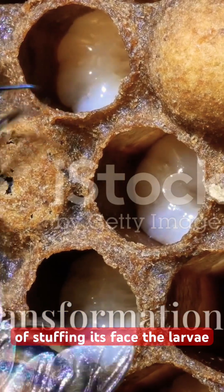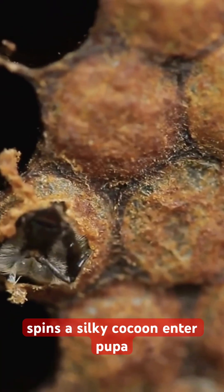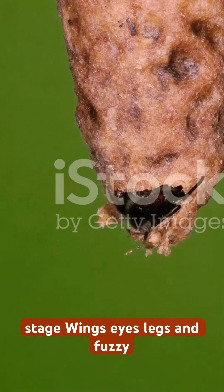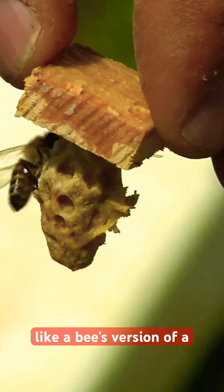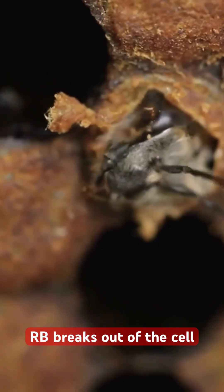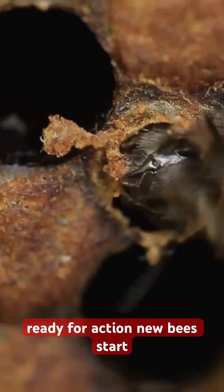After six days of stuffing its face, the larva spins a silky cocoon — enter the pupa stage. Wings, eyes, legs, and fuzzy stripes are forming. Think of it like a bee's version of a superhero origin story. Around day 21, our bee breaks out of the cell, ready for action.